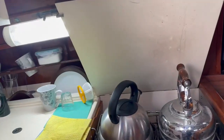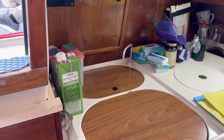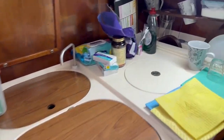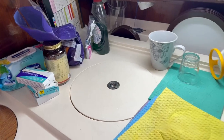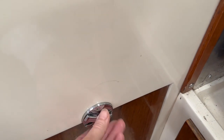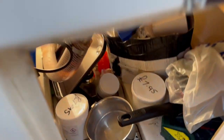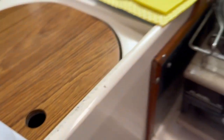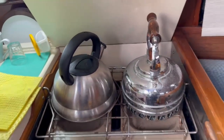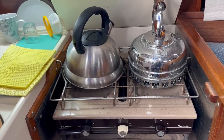We've got our galley neatly positioned here — a double sink that you'll see from the still photographs. There's a cool box, lots of storage, and these storage cupboards all have lights in so you can really see what you're doing, which is handy. We've got our gimbaled grill with a two-burner hob.